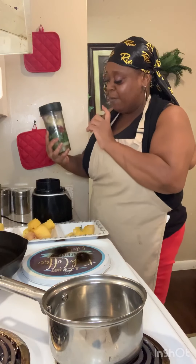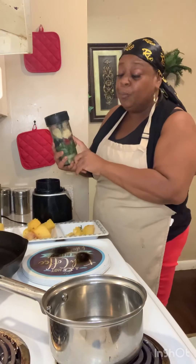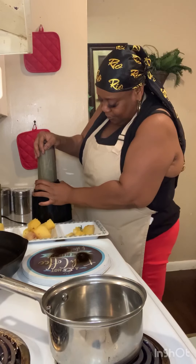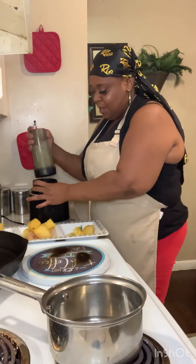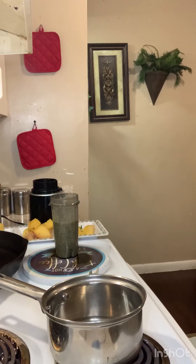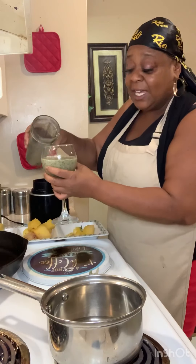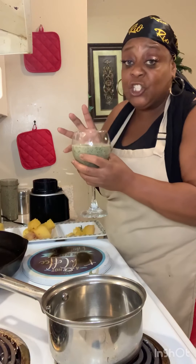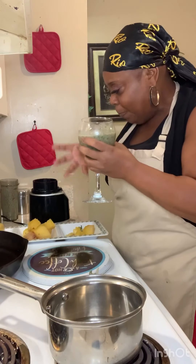Right now we're going to blend our day 6 smoothie. We have honeydew melon, kale, ginger, strawberry, blueberry, and banana. This is our fruit and vegetable smoothie for day 6. This is our kale-blueberry-sea moss vegetable smoothie. On day 6, you can eat vegetables and fruit.